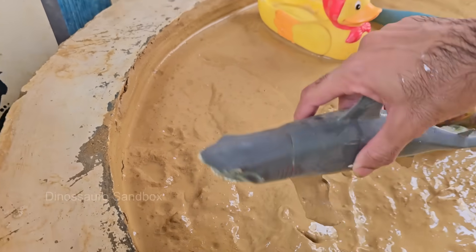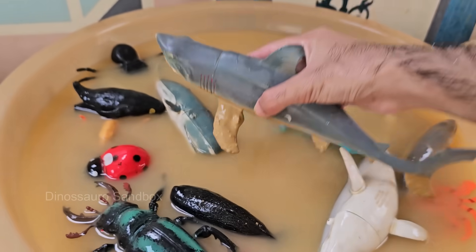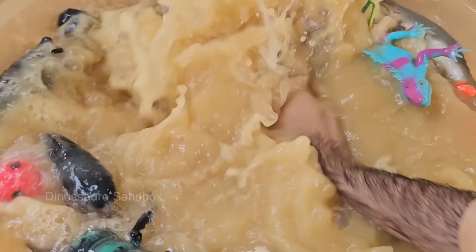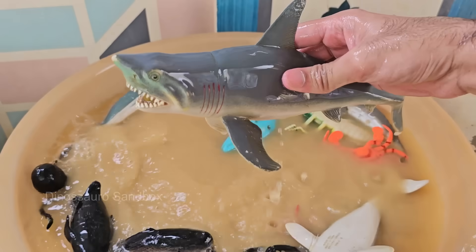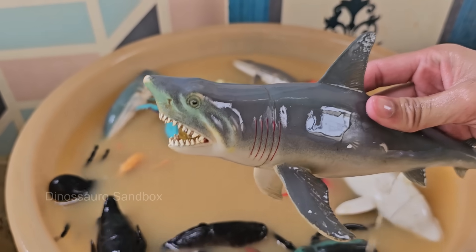The shark is a cartilaginous fish, meaning its skeleton is made of cartilage, not bone. This makes it lighter and more flexible in the water. Sharks have been swimming in the oceans for over 400 million years, even before dinosaurs existed.